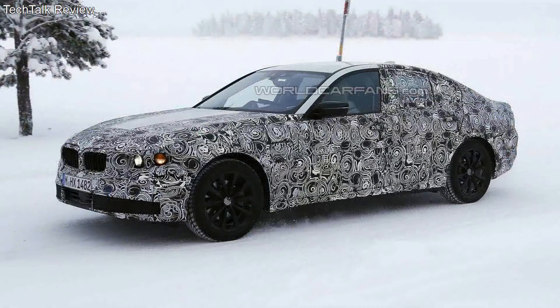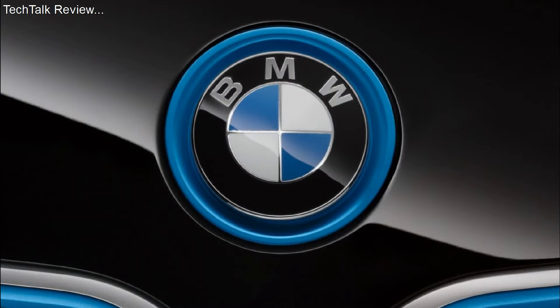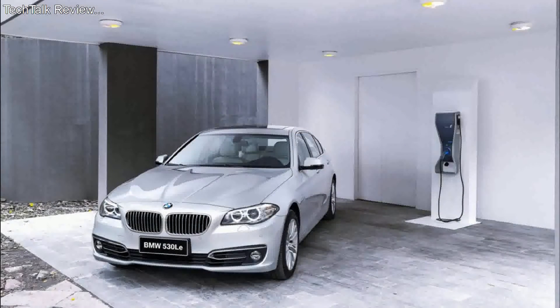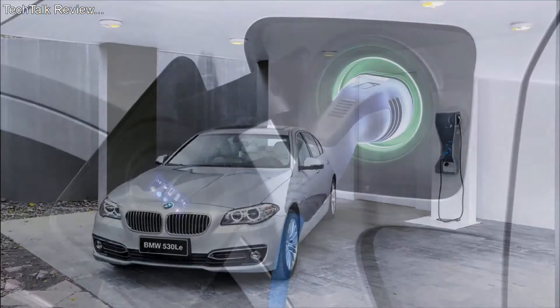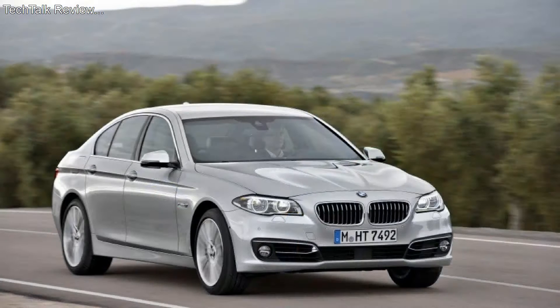The seats will receive a soft layer of cushioning to increase levels of comfort. The taillights will be made using OLED technology. Tailpipes will be positioned just below the rear bumper. A refreshed dashboard means the infotainment system will be bound to get some bonus features or upgrades.